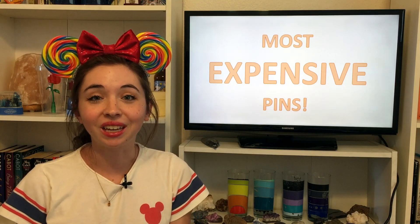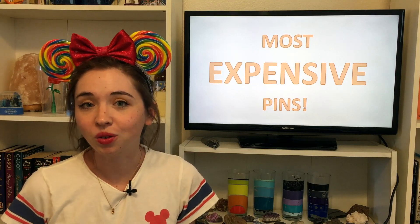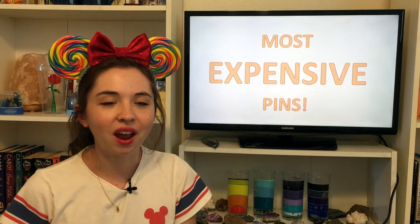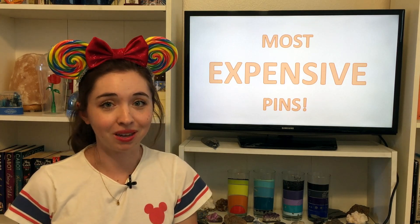Disney pin collecting can be an extremely expensive hobby. I've made videos before about why Disney pins are so expensive and how to collect them on a budget. But for today's video I thought it would be fun to look at what are the current most expensive Disney pins.